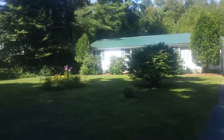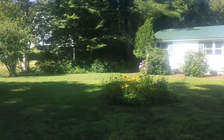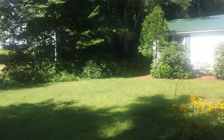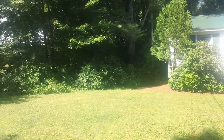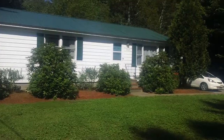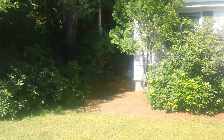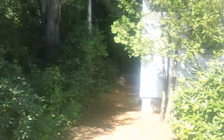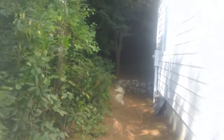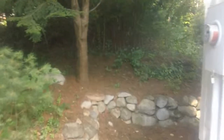Let's take a walk around the house and then we'll take a walk through. We'll go to the house.